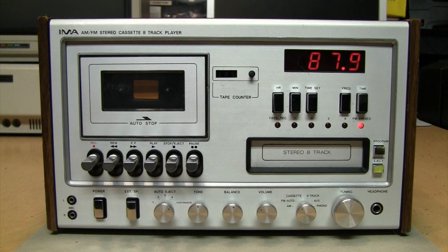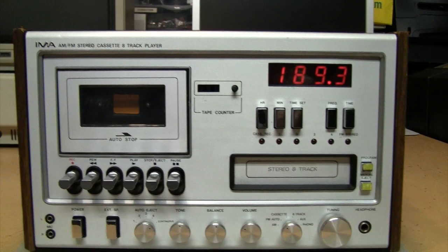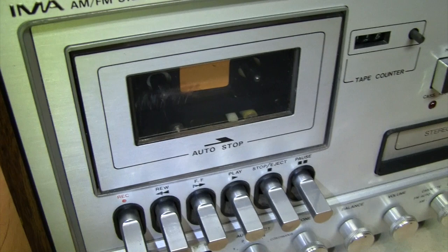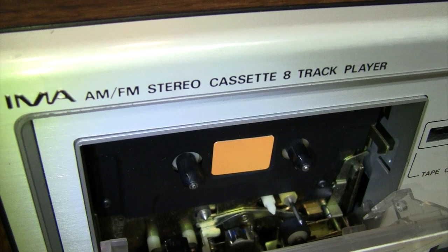When you turn it off, for a few seconds the frequency counter goes wacko and displays completely irrelevant numbers before returning to the clock. Now let's try out the cassette player. This is a very common mechanism found in 1970s and early 1980s stereo systems — sort of the old-school predecessor to the Tanashin mechanism that became common in the late '80s. This was a very crude and clunky mechanism, but also quite reliable.